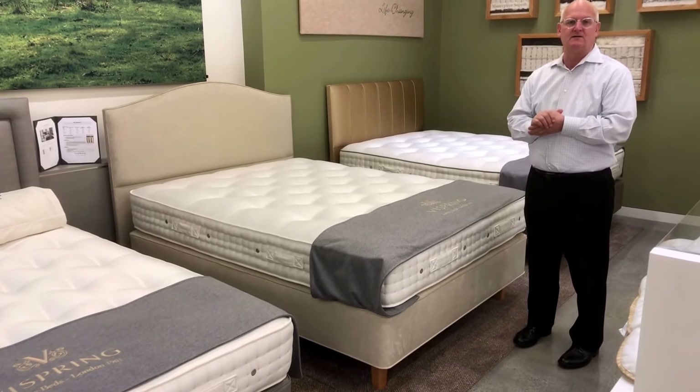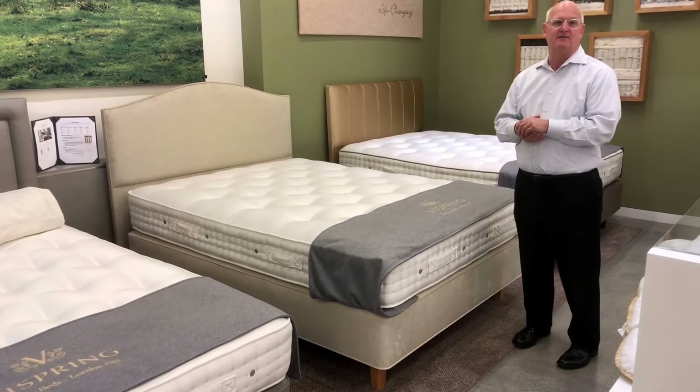Come try the bed at your convenience. We'd love to have you experience the mattress and try it out. Thank you.